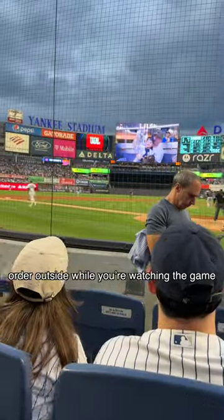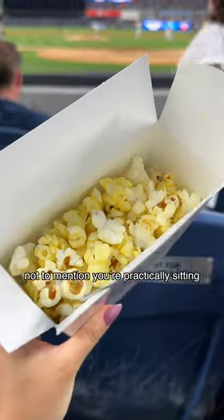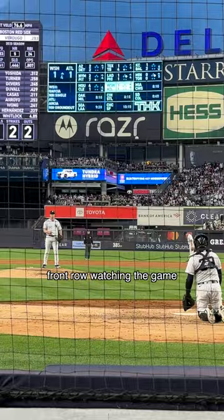The best part is that you can also order outside while you're watching the game. Again, all of the food that you see here is free, not to mention you're practically sitting front row watching the game.